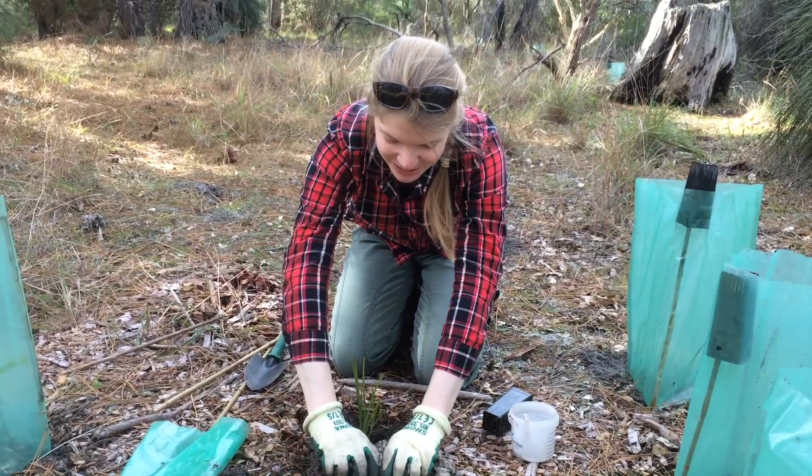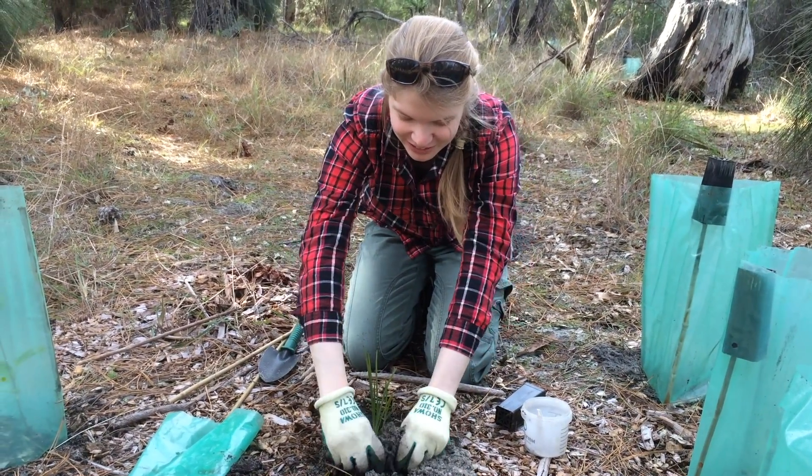My name's Naren. I'm planting trees to restore the wetland around here.